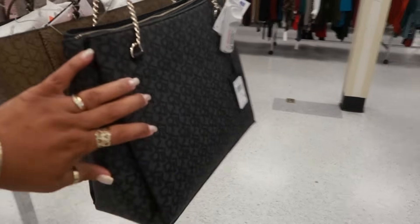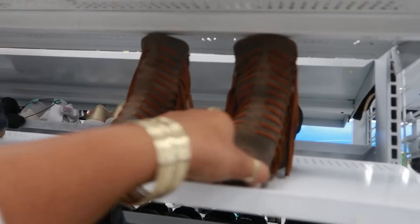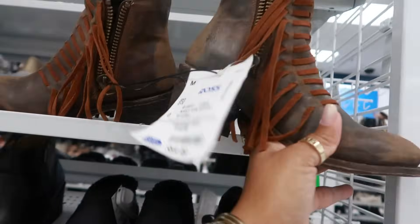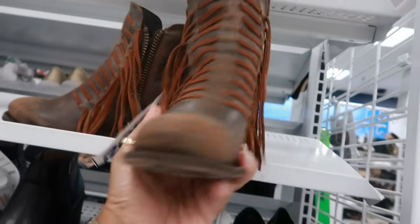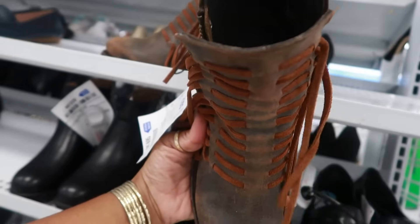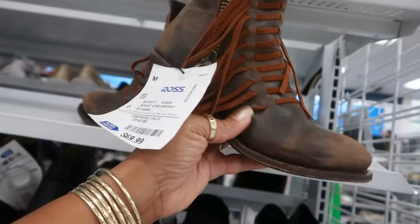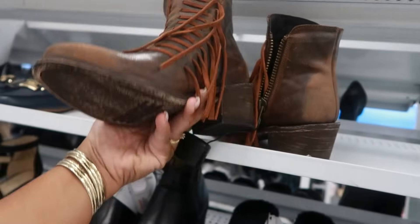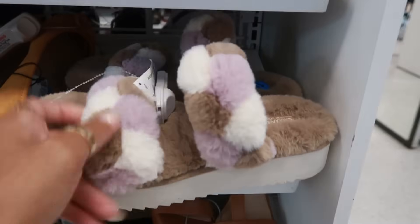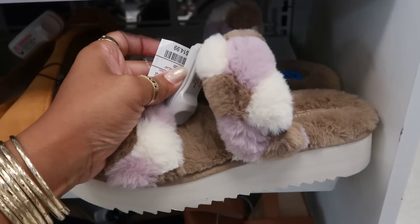Oh, look at these boots — I was going to walk past the shoes, but these just popped out. $70. Never seen a boot like that — it's kind of cool. The brand is Corral, C-O-R-R-A-L. Never heard of that. You have these Koolaburra slides right here for $15.